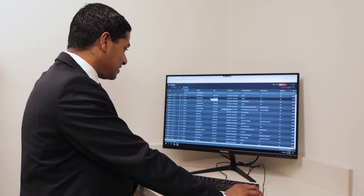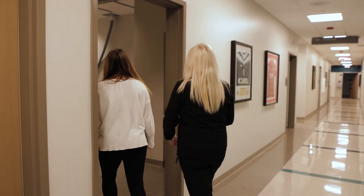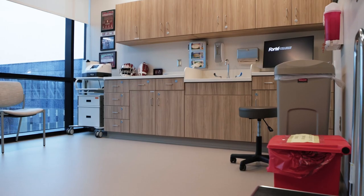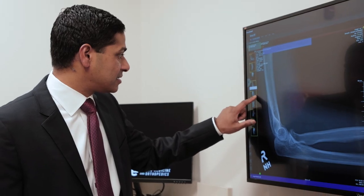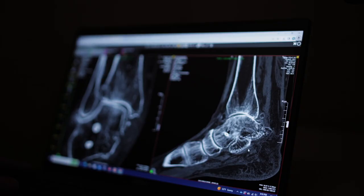We wanted to simplify the process of showing a patient their X-rays, move the process to the background, and automate it. The system we developed in our office keeps track of which patient is in which exam room, what imaging they've had done, and it automatically preloads the most recent and most relevant images before they're needed.